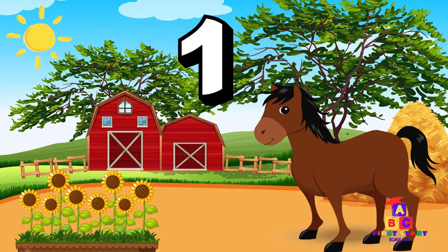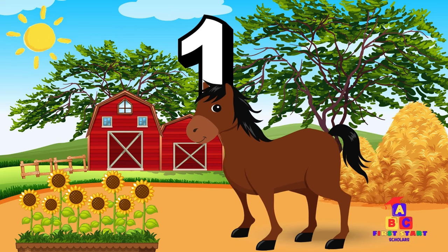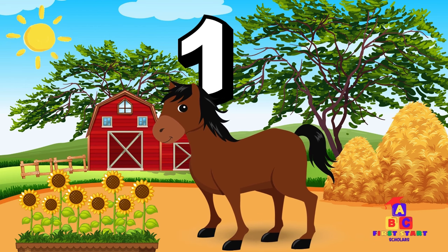As we enter the farm, behold the magnificent sight! A regal stallion standing tall and proud. One regal stallion! Can you say one? Excellent!